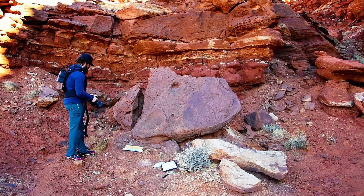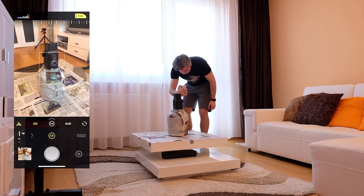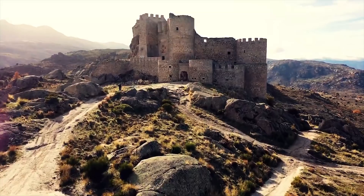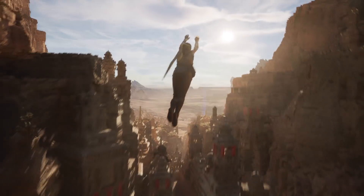Together, we will make their world-class photogrammetry technology more accessible and affordable, including direct integration into Unreal Engine, and bring the real world to even more digital experiences.